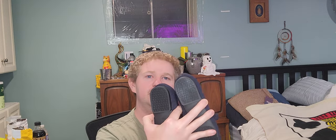Next up, another pair by Viva — these are the Mary Jane style little knit loafer, again a size 39.5. What I like about them is they're kind of more trendy with the square toes.